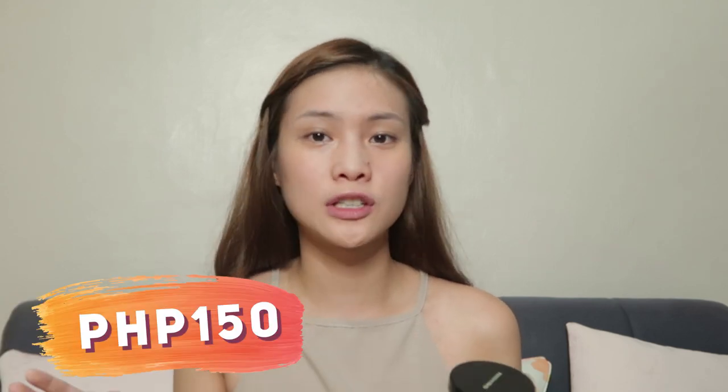Next up is the Final Powder, which is a translucent loose powder that you use to set your face. I bought this a while ago — from what I remember, it costs around PHP 150. I've actually seen a lot of videos comparing this product to the Laura Mercier loose powder, and they say it's actually a dupe that works just as well as the high-end product. It comes with a sponge and I use it to set my face and to bake.